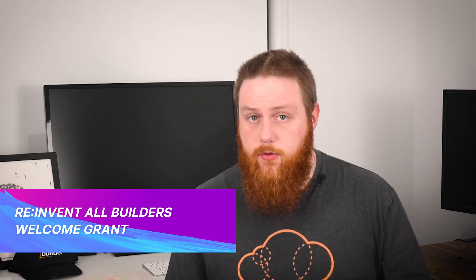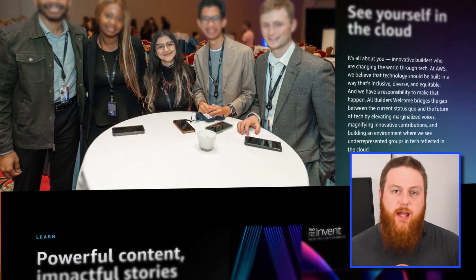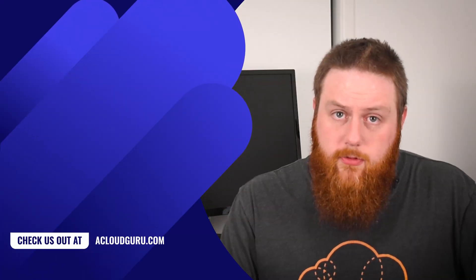The All Builders Welcome Grant is an AWS program to support underrepresented technologists to attend reInvent by paying for their conference registration, airfare and accommodation. People from all walks of life are part of the tech sector but not everyone gets the same opportunities to succeed. This grant program is about removing the financial barriers to attending one of the best learning and networking opportunities in the cloud industry. If you face barriers or disadvantages in your career due to discrimination and are just getting started in your tech career, this may be a fantastic opportunity for you. Applications are open for a few more days until midnight on Monday the 15th of August US Pacific time, with more information in the links in the description.